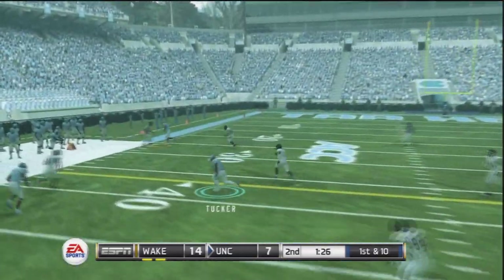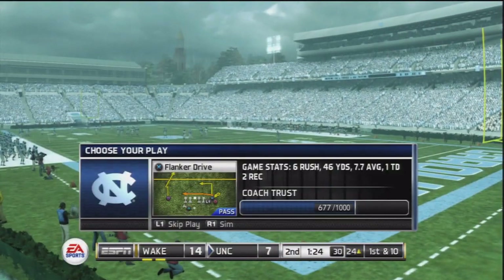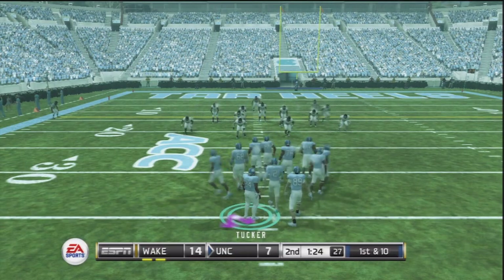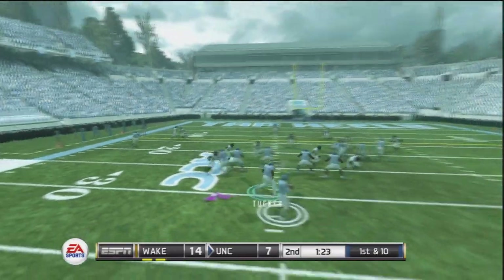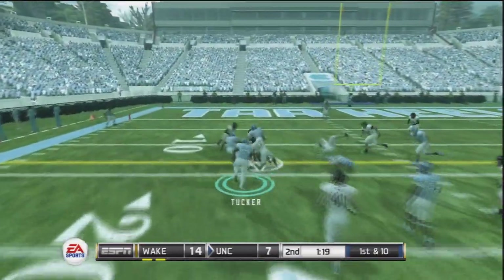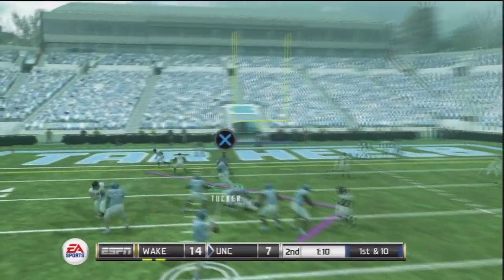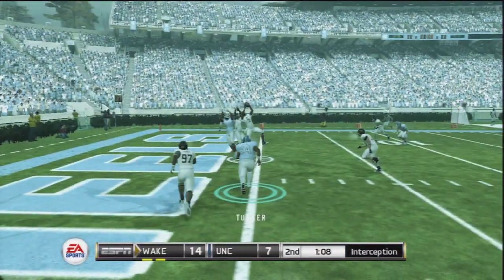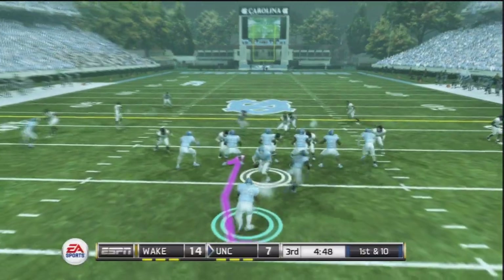We get the ball back with roughly a minute and a half remaining in the second quarter, trying to tie this game up before halftime. We get a nice pass to our receiver on the sideline, now working inside field goal range. On first down and 10 out of the shotgun, Tank helps keep a clean pocket for the quarterback, who threads the needle to a receiver for a first down inside the 15-yard line. But the next pass goes to a different receiver who is double covered and it's intercepted.